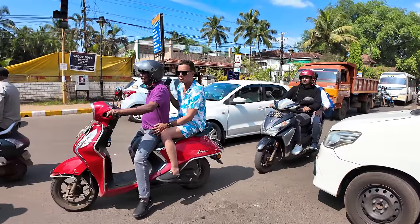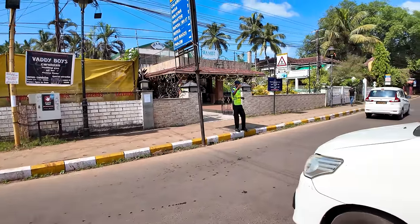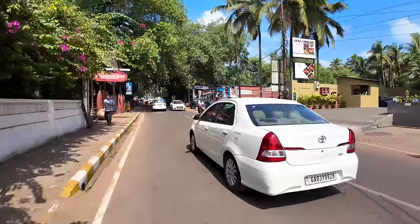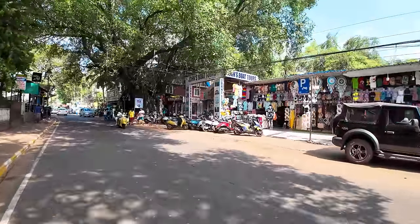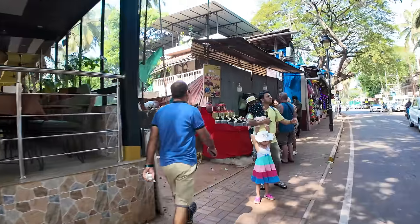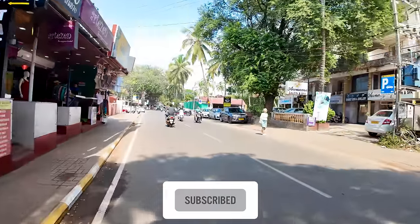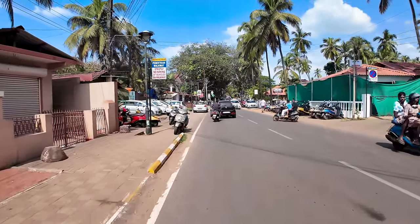We are right now in the middle of the Kandolim road here in North Goa. I'm showing you guys the streets just before we go to the beach. As you can see there's quite a lot of hustle and bustle — the season has started already here in Goa. There's quite a lot of crowd, restaurants and shopping, and you'll also see there's a lot of international tourists that have come in already. Kandolim is a very famous spot for international tourists.